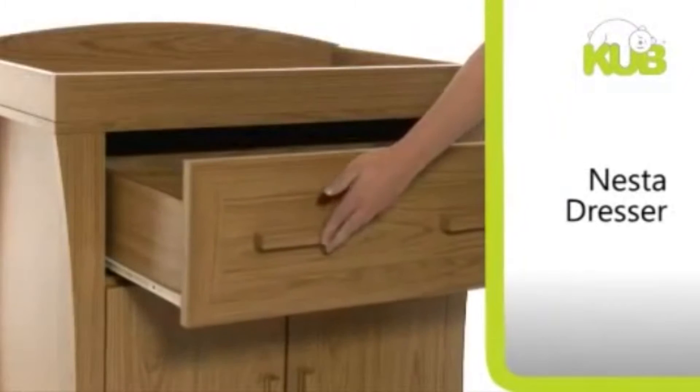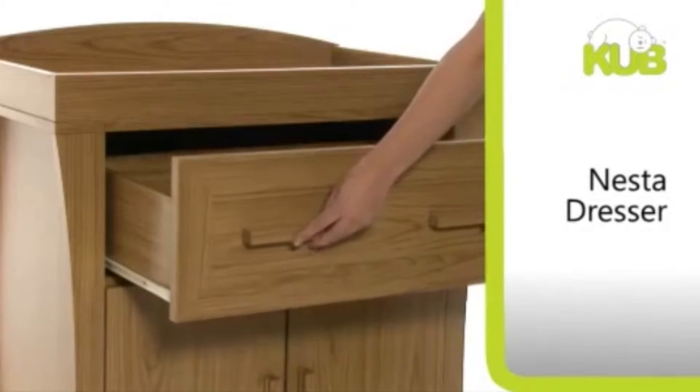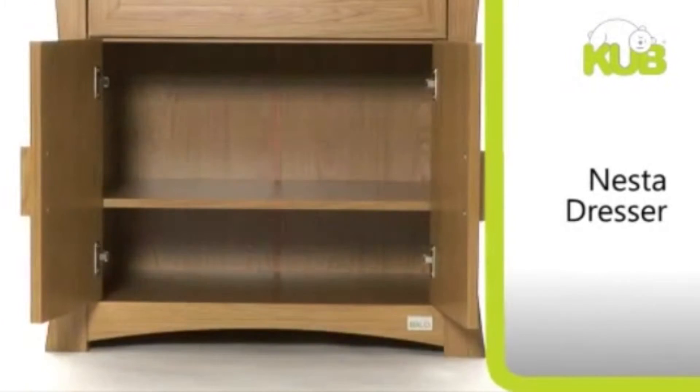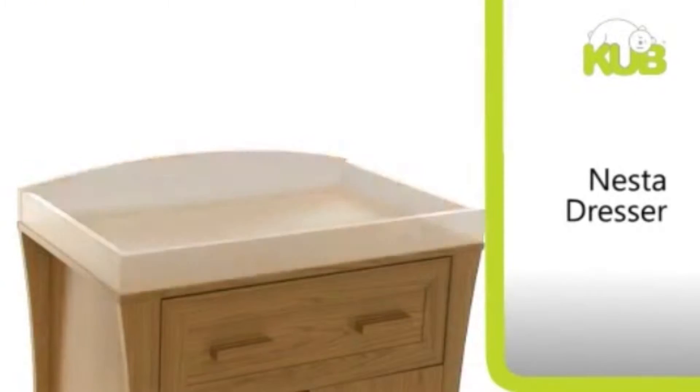The Nesta changer and dresser features one deep spacious drawer and a cupboard with one adjustable shelf for easy storage. It also features a removable changer to suit your needs.